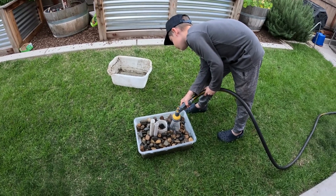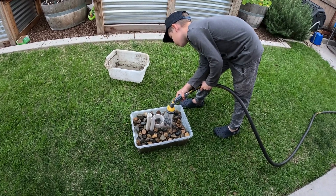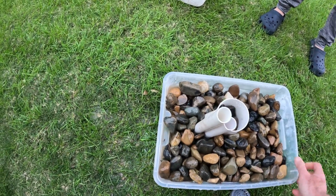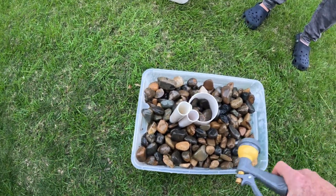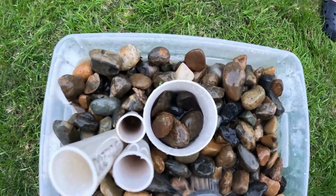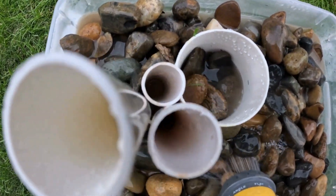Once the pipes were secured, we filled the container with water until it reached just below the surface of the rock layer. Pro tip: if you decide to make your own frog hotel, rinse the river rock or gravel thoroughly by filling the container and pouring out the water a few times. This will help remove any debris or dirt, ensuring a clean and safe environment for the frogs.